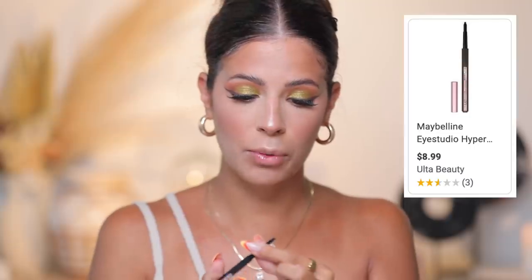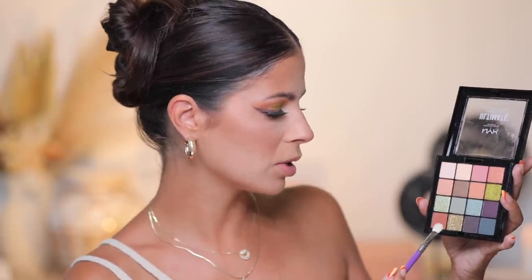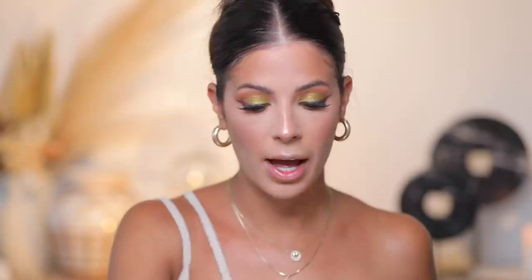For my waterline, I'm going to fill in with the Maybelline Hyper Easy pencil liner — it's so bomb. I actually picked this up today but I've definitely had this product in the past. Now I'm going to go in and mix our two browns together and hit that lower lash line. Then I'm going to take my NYX mascara and just pop it on my lower lashes. Then we're going to do lips, and I'll show you me packing up the makeup bag at the end so you guys get a visual of what that's going to be like.